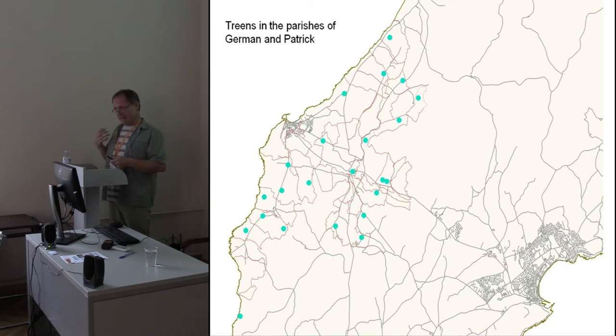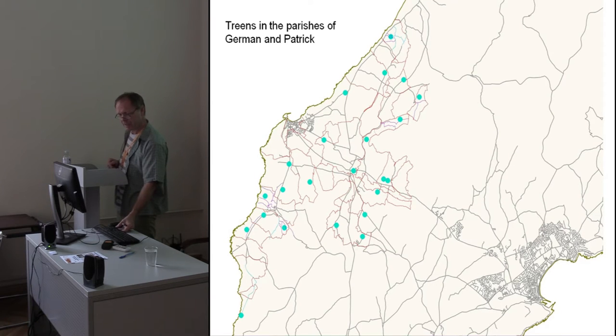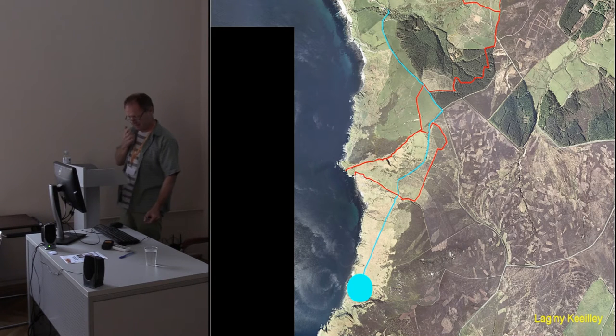We have a very well-developed idea on the island of public rights and access to land. We don't have a right to roam as you find in large parts of the British Isles — you very much do have public rights of way and public footpaths, which are the only places that you can go. And once I drew these in, it certainly changed the picture.